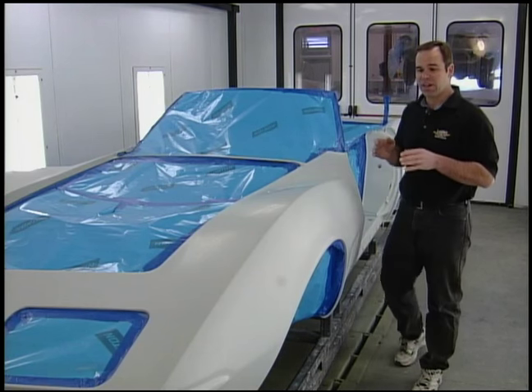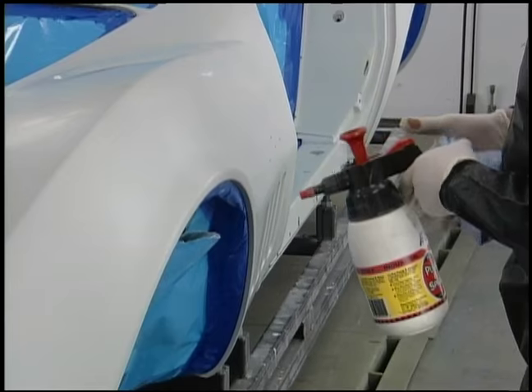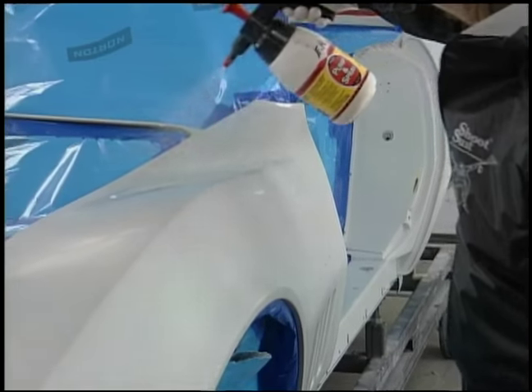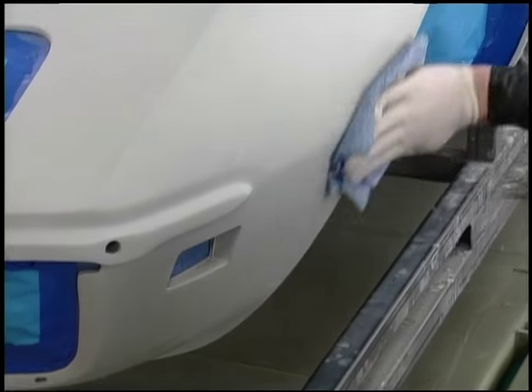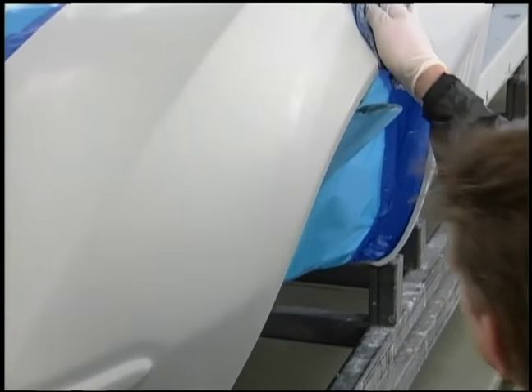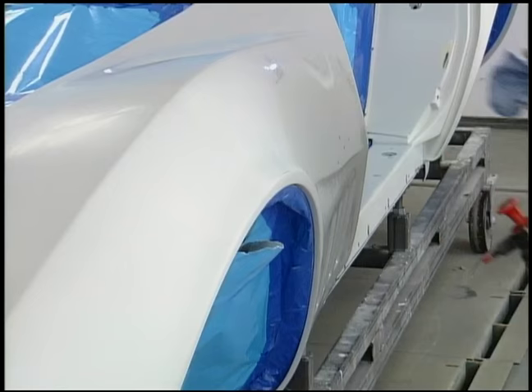The next step is to do a final inspection over the car — make sure all the edges have some primer on them — and then do a final degreasing, which takes any impurities off the body material itself. If I touch this right now, there's grease and oil on my hands that'll contaminate the paint. You'll actually see a fingerprint come out; it might appear six months later or six years later, but that oil is trapped underneath the paint.